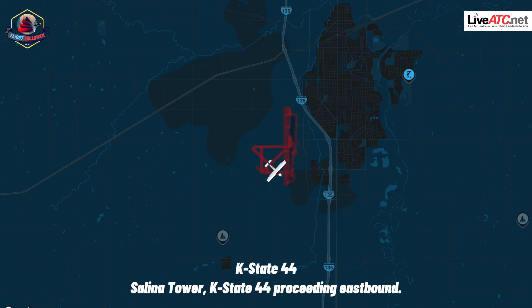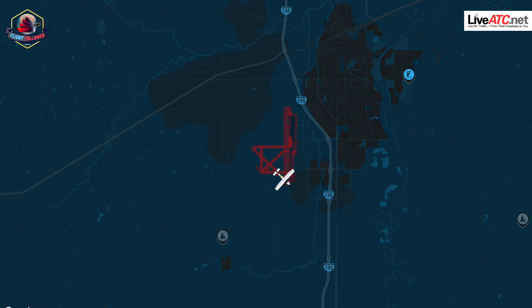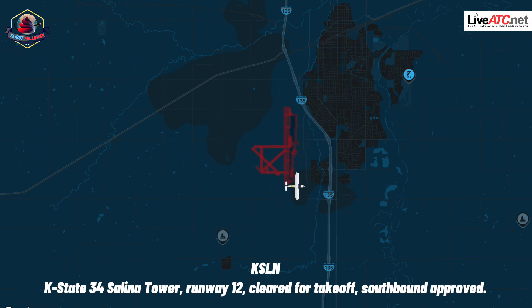KS-44 is going to be eastbound. KS-44, left turn approved. Left turn approved, KS-44. KS-44, Slanted Tower, runway 1-2, you're cleared for takeoff, southbound approved.